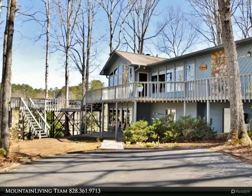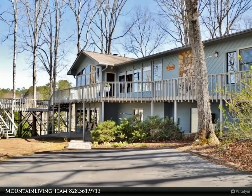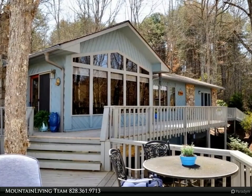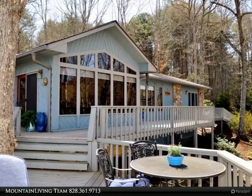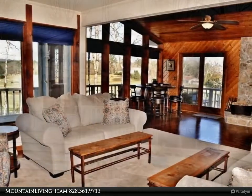This Coldwell Banker High Country Realty property video is presented by Mountain Living Team. Furnished three bedroom, two and a half bath raised ranch home on 1.13 plus acres, with year-round mountain and pasture views. Main level features master suite.